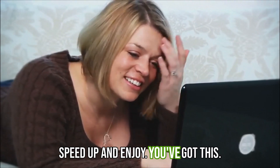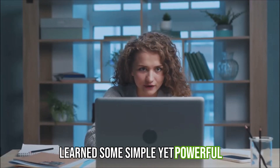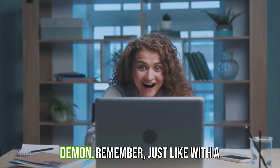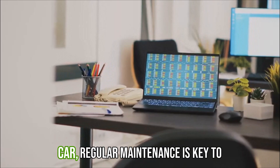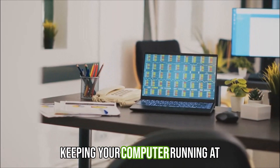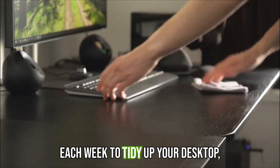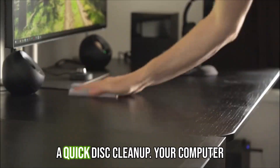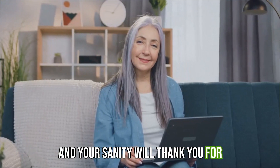Speed up and enjoy — you've got this! Congratulations! You've just learned some simple yet powerful techniques to transform your sluggish computer into a speed demon. Remember, just like with a clean house or a well-maintained car, regular maintenance is key to keeping your computer running at its best. Set aside a few minutes each week to tidy up your desktop, uninstall unused programs, and run a quick disk cleanup. Your computer and your sanity will thank you for it.